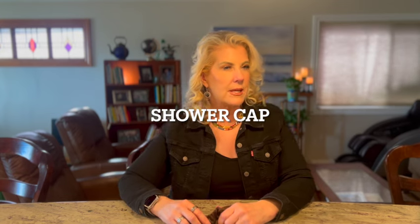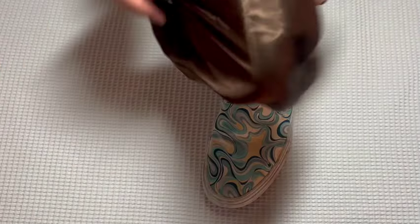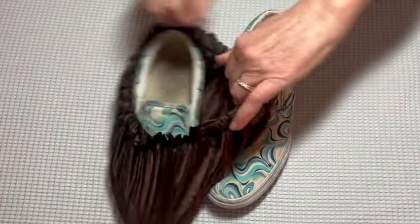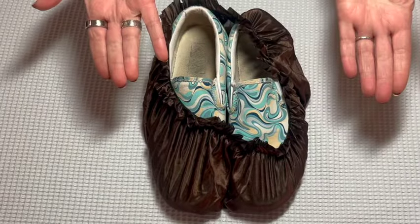Now that we've seen some tech items, here are some packing items. The shower cap — this is actually used to keep your hair nice and soft — but that's not how I use it. I put it over a pair of shoes when you pack, and it keeps everything clean. You could put your shoes in a shoe bag, but this way it only takes up the space of your shoe.